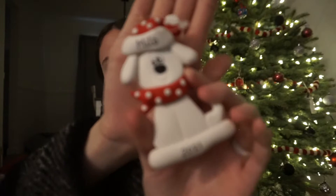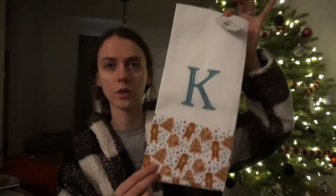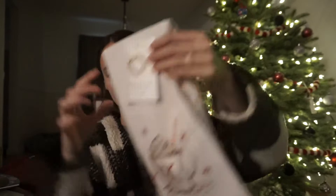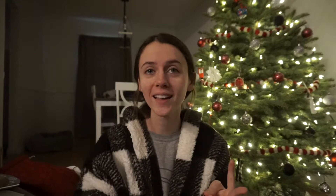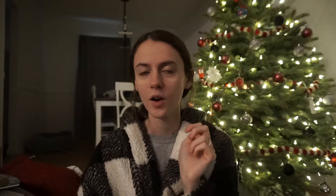I also got this 'Our First Home' ornament, which is so cute — I can't wait to put that on the tree. And this cute little Milo ornament — I have a little white fluffy dog named Milo and I didn't have an ornament for him, so I'm so excited. She also got us some gray washcloths, a K towel with little gingerbread on the bottom, a K wreath, a K car ornament, and a little hot chocolate one — so cute.